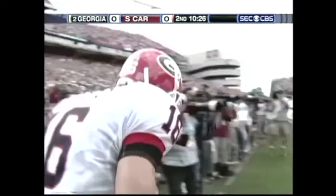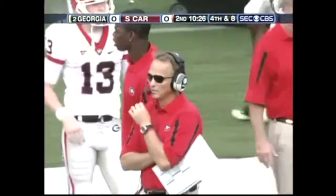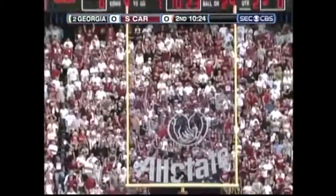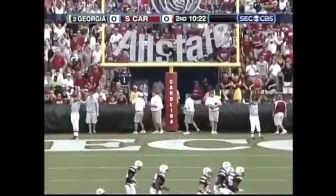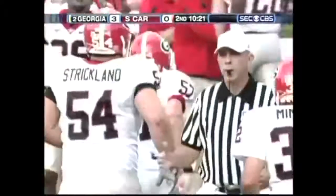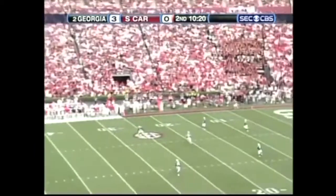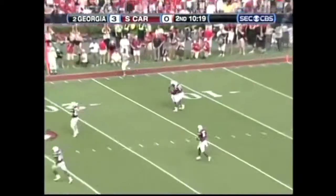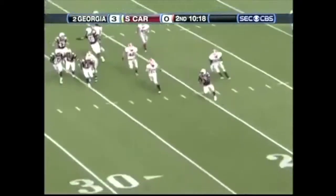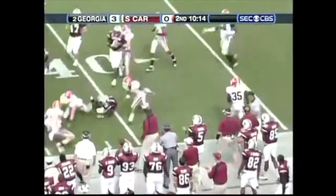So Walsh is two for three this year. Blair Walsh with a kickoff — this has been a problem for the freshman. He kicked his first one through the end zone in the opener, but everyone has been returned since then. And this is Culver, he fumbled.